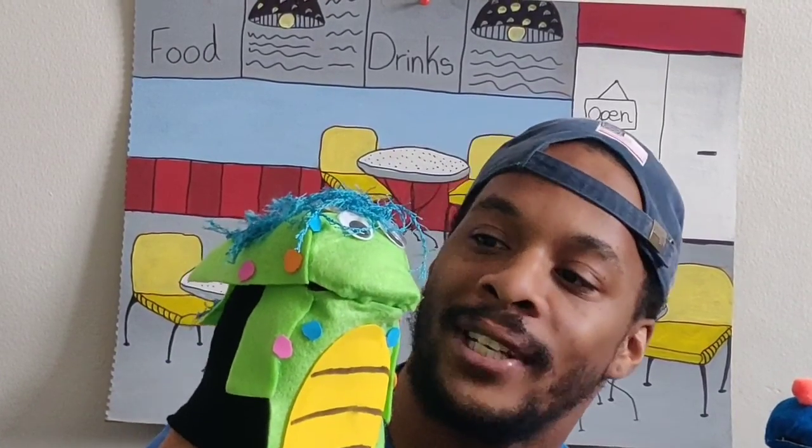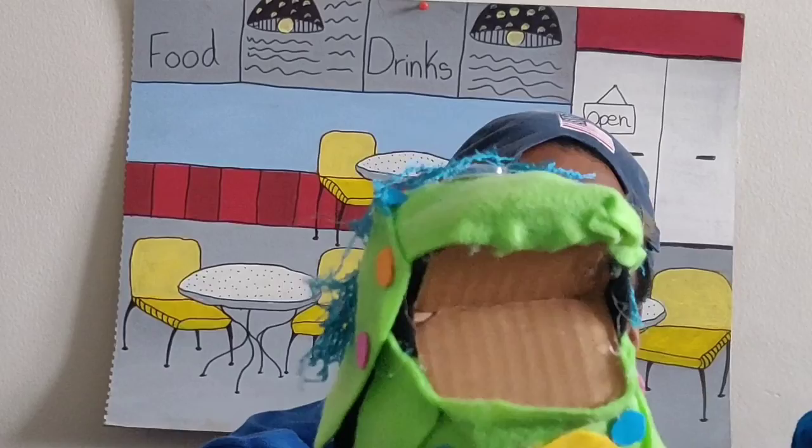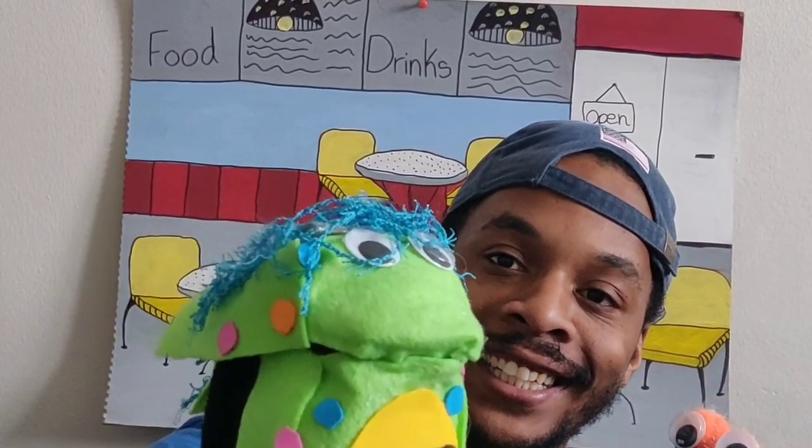We're back at the cafe, and I want to introduce my friend Dino. Dino, say hi. Roar! Oh, no, Dino — these are my friends. You can say hi. Hello. See, that's nice. Leamy met them before — we were going over shapes. Right, Leamy? Yeah, that's pretty cool.